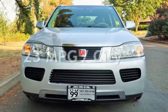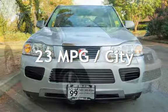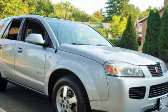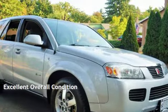Estimated fuel economy for this vehicle is 23 miles per gallon in the city, and 29 miles per gallon on the highway. This vehicle is in excellent overall condition.